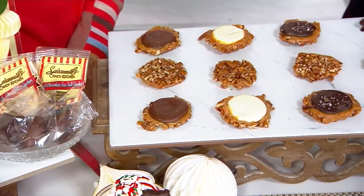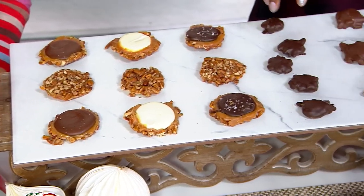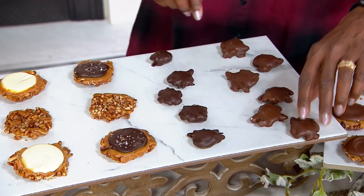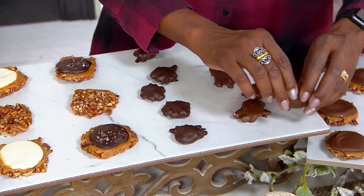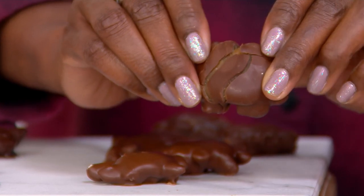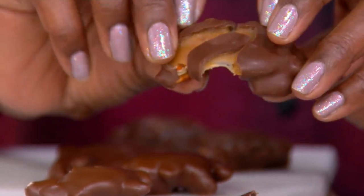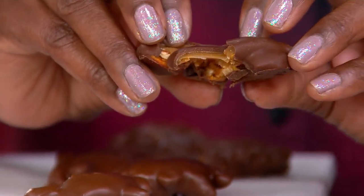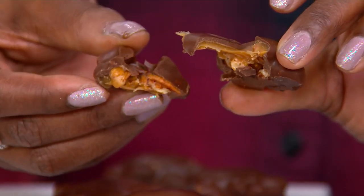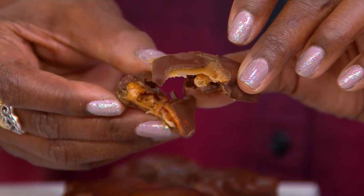You get nine milk chocolate and eight dark chocolate in the minis. The classic turtle is actually a really old southern nostalgic candy. What you have in front of you is our baby gopher — my mom always asks why we call them a gopher, and we say because you're going to go for more than one!